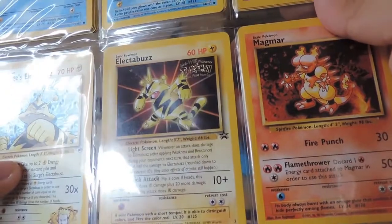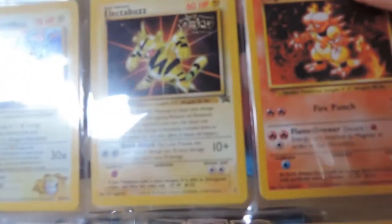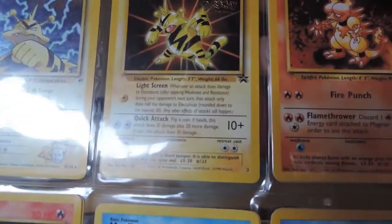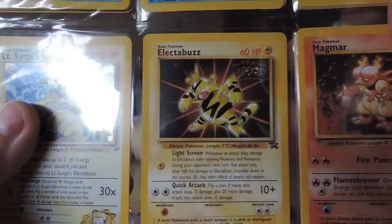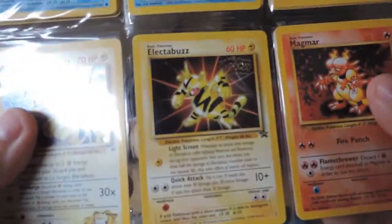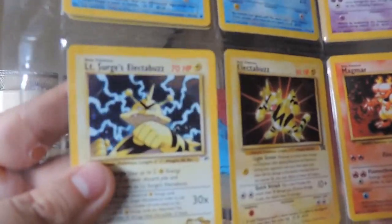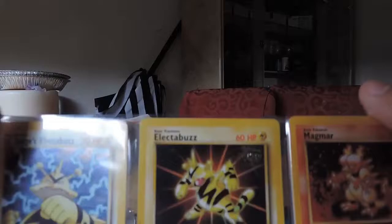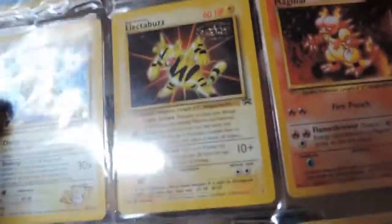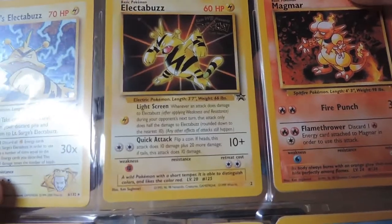Kids WB from the Pokemon First movie — whoa! I remember getting this. There was a box that was just sitting at a theater called Tinseltown, I think — there was just a box and you just stuck your hand into it and grabbed it. I'm surprised no adult was being a dickhead, like 'these are going to be worth a lot of money in the future.' No they're not — they're like mass produced.